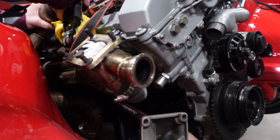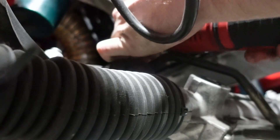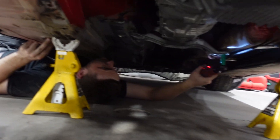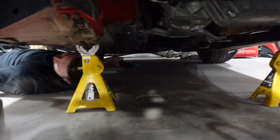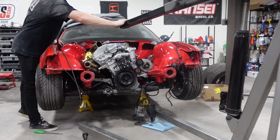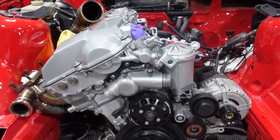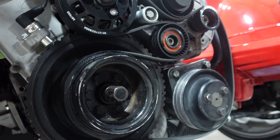Now this can sit. All right boys, gotta lower it down. She's got a heart again! Here we go. Did I do it right? I did it wrong - I do it wrong every time. Hold on. That looks right though. Something's either a wrong belt or wrong tensioner setup.